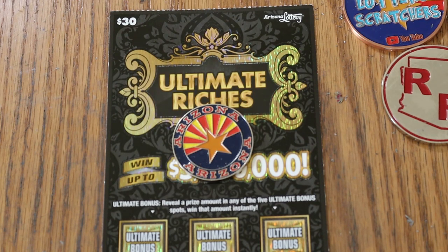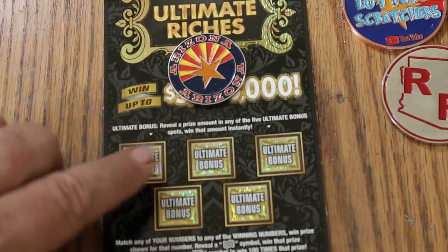Simple to match your number to the winning number. Reveal a dollar bill, win the prize under that. 100 times — simple to get you 100 times the prize. Or you can find varying cash amounts under these five bonuses, perhaps.